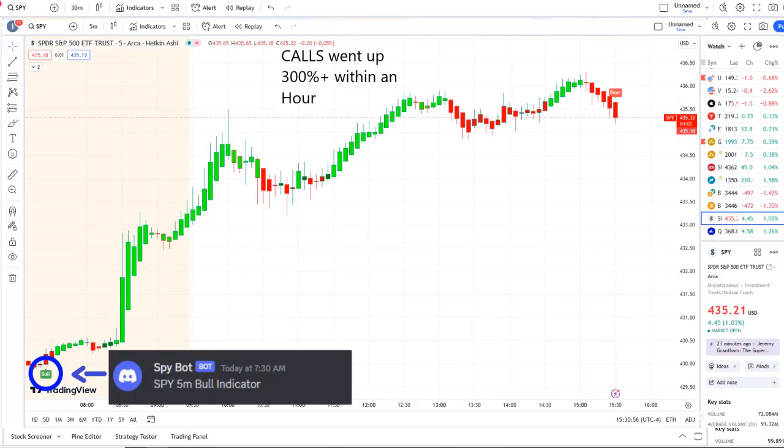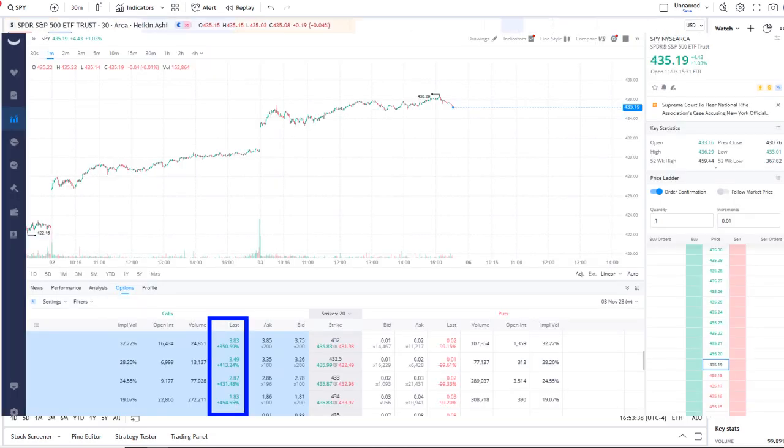In today's volatility, our SPY buy at 7:30 AM sent out a bull indicator. From that moment forward, inflows crossed the midpoint to the upside — full strength on 42 Vision — and call options went up 300%+ within an hour. As you can see popped up there within the options chain, some options even went higher than that.